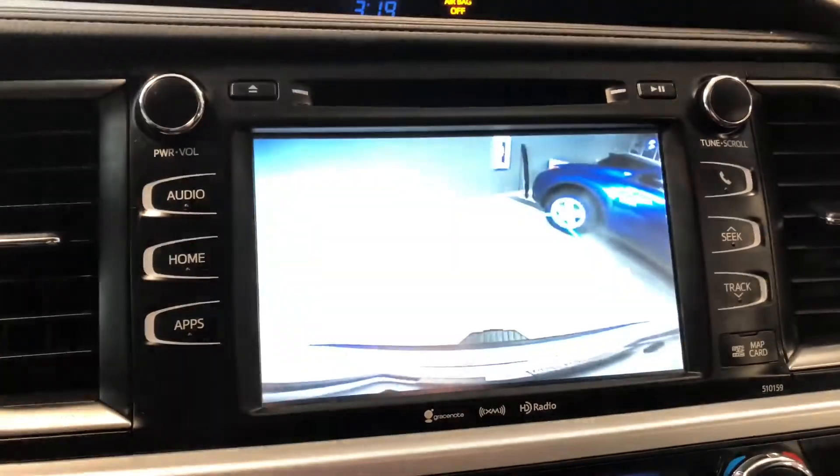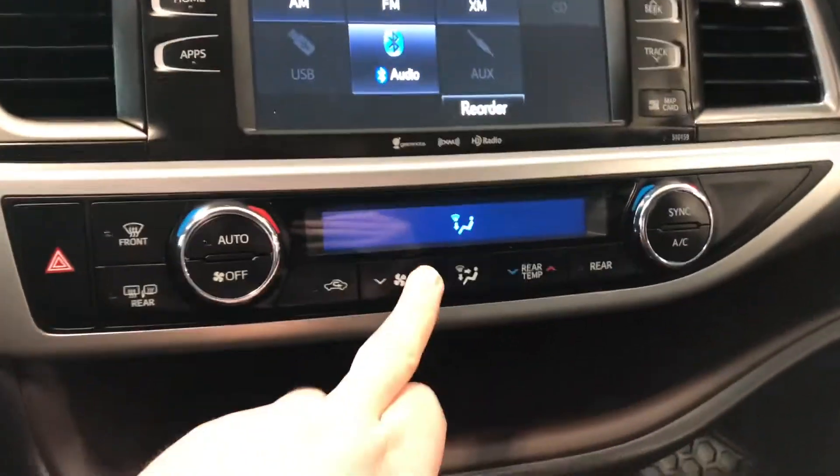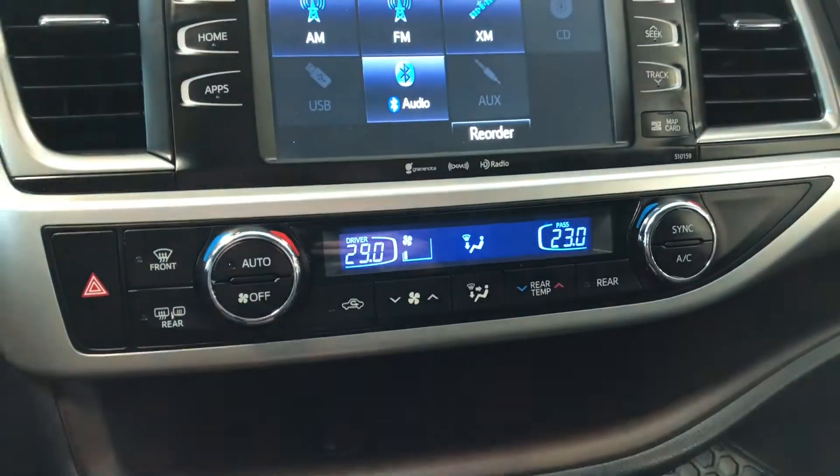Now if we go into reverse, just to show you — there's that backup camera. Putting it back into park and looking at our climate control, it is a dual zone so the temperatures can be adjusted independently on both sides.